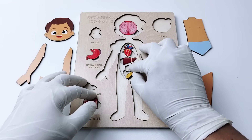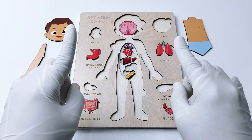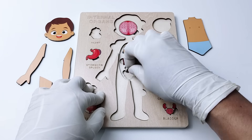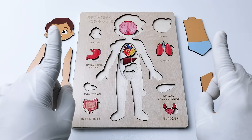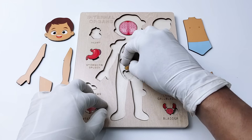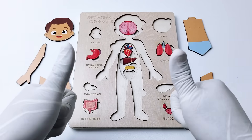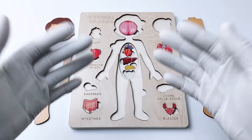Now do you know where the pancreas is located inside our body? Is it going to be below here? Is it going to be below here? No. Is it going to be in here? No. How about we put it in here? Yes! Amazing, great job! Let's go to the next organ.